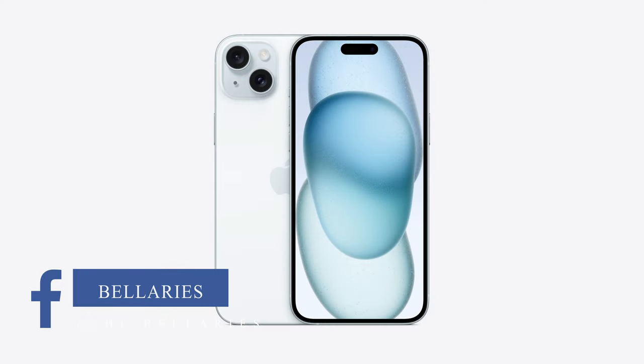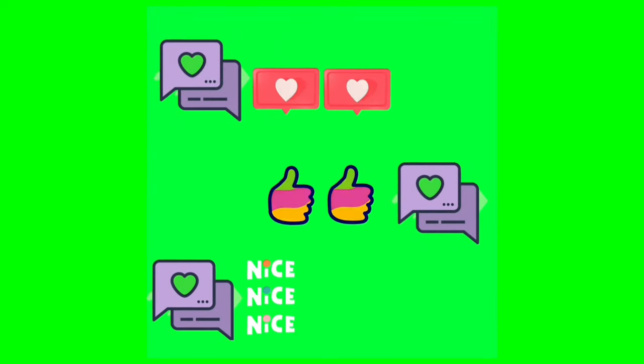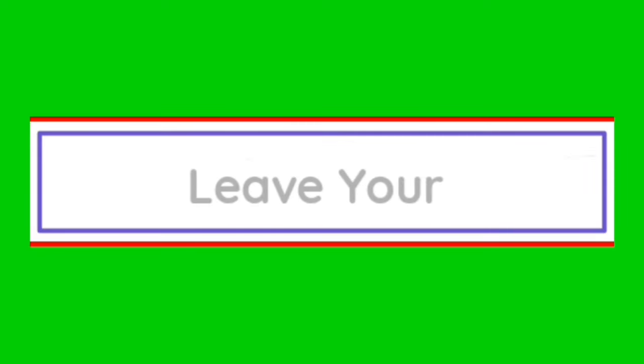Before we sign off, we want to hear from you. What's your take on the iPhone 15 series? Are you as excited as we are about these incredible innovations? Share your thoughts in the comments below. And if you found this video exciting, don't forget to give it a thumbs up, share it with your fellow tech enthusiasts, and hit that subscribe button to stay updated on all things tech. Thanks for joining us on this thrilling journey.